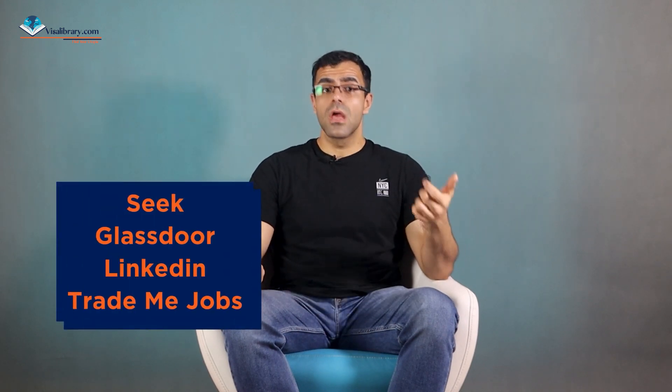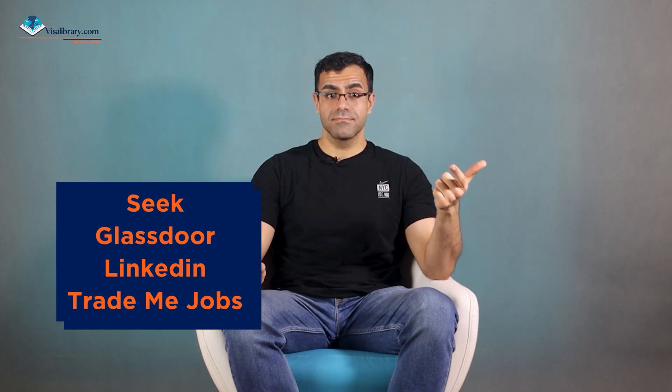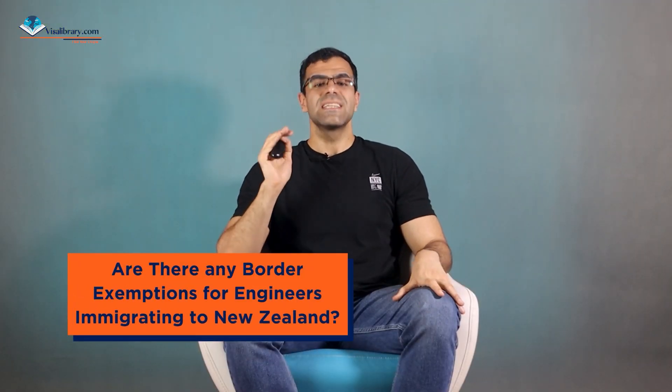How to find a job and immigrate to New Zealand as an engineer: there are different ways. You could use a job searching website, join an engineering recruiting agency, make direct contact with engineering businesses, or hunt for engineering jobs on the government's website. Are there any border exemptions for engineers immigrating to New Zealand?